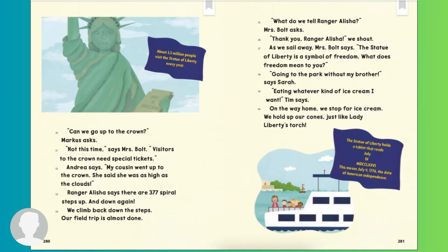What do we tell Ranger Alicia? Mrs. Bolt asks. Thank you, Ranger Alicia, we shouted. As we sail away, Mrs. Bolt says, The Statue of Liberty is a symbol of freedom. What does freedom mean to you? Going to the park without my brother, says Sarah. Eating whatever kind of ice cream I want, Tim says. On the way home, we stop for ice cream. We hold up our cones just like Lady Liberty's torch. The Statue of Liberty holds a tablet that reads July IV MDCCLXXVI, meaning July 4, 1776, the date of American independence.